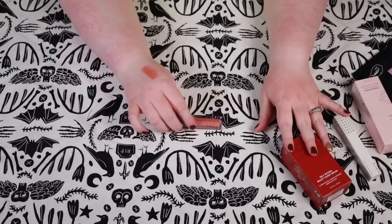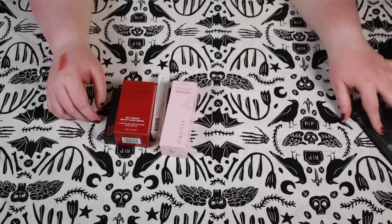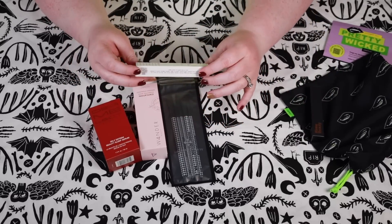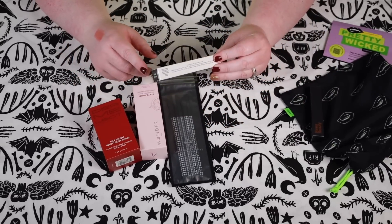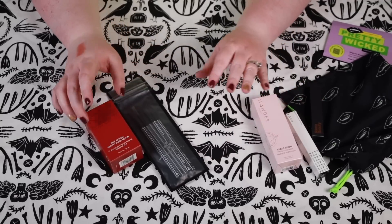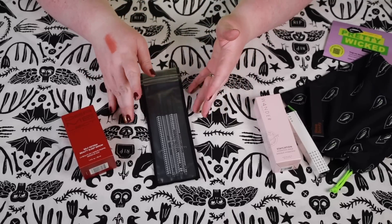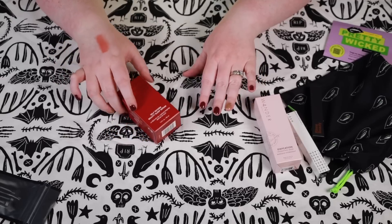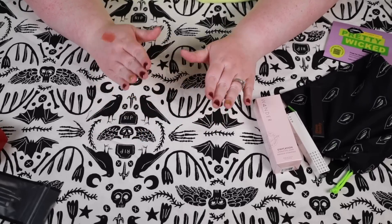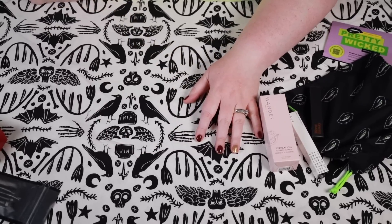So this is the October Ipsy Glam Bag Plus — to say I'm disappointed is an understatement. I think the best things are the bag itself and the Rinna Beauty, plus the oddly long Cake Mascara. Wander Beauty is a good product too. But the brush set is pure overpriced garbage, and the serum evokes horrible memories. I keep waiting for the day things get better with Ipsy, and they don't. Maybe one day I'll learn.